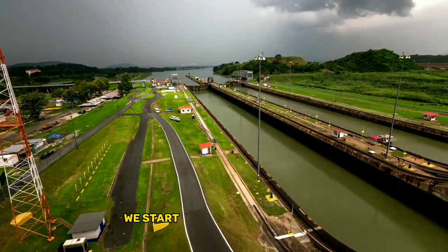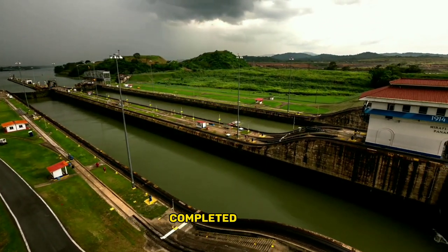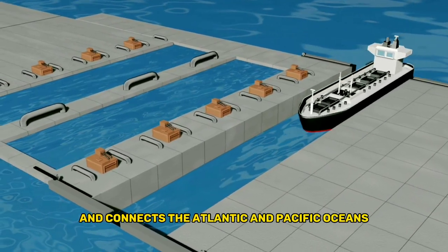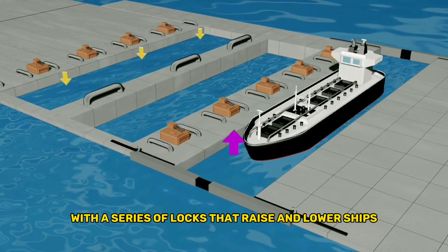Number 10: the Panama Canal. We start with the Panama Canal, this engineering marvel completed in 1914, which cuts through the isthmus of Panama and connects the Atlantic and Pacific Oceans. It's over 50 miles long, with a series of locks that raise and lower ships over a 26-meter height difference.